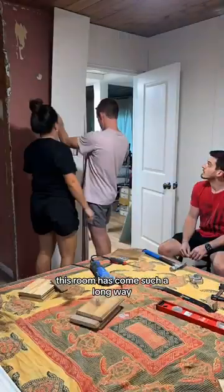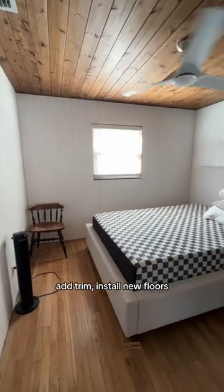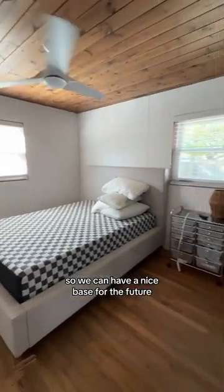This room has come such a long way and I can't believe how different it used to look. Now we just have to paint, add trim, and install new floors so we can have a nice space for the future.